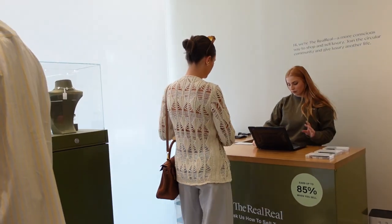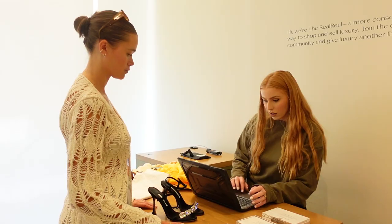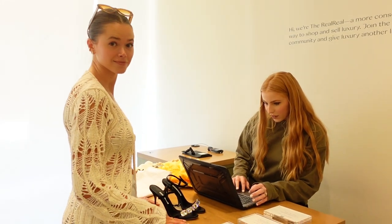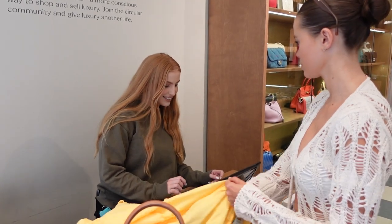Resale is such a great way to keep fashion out of landfills — it's just a more sustainable way to shop. There are also a lot of items and they sell really fast; they have over 28 million shoppers, which is insane. It's the easiest thing because they have experts on site to help you. I'm going to show you the whole process.